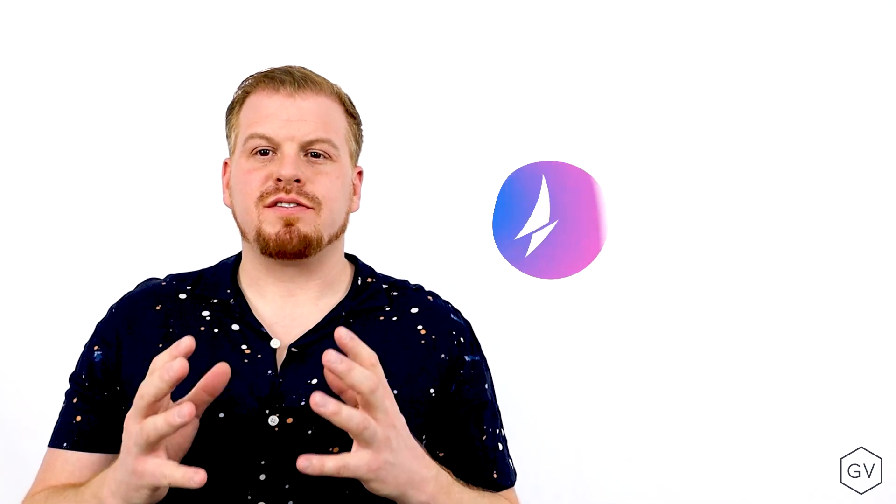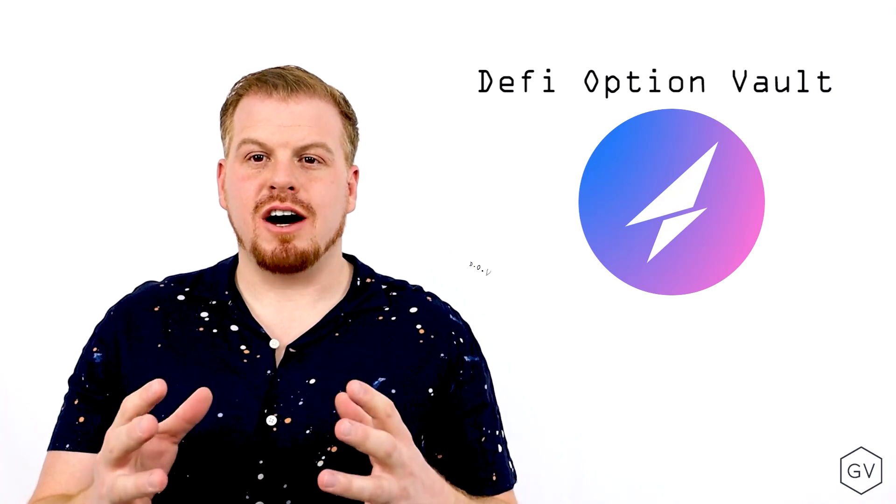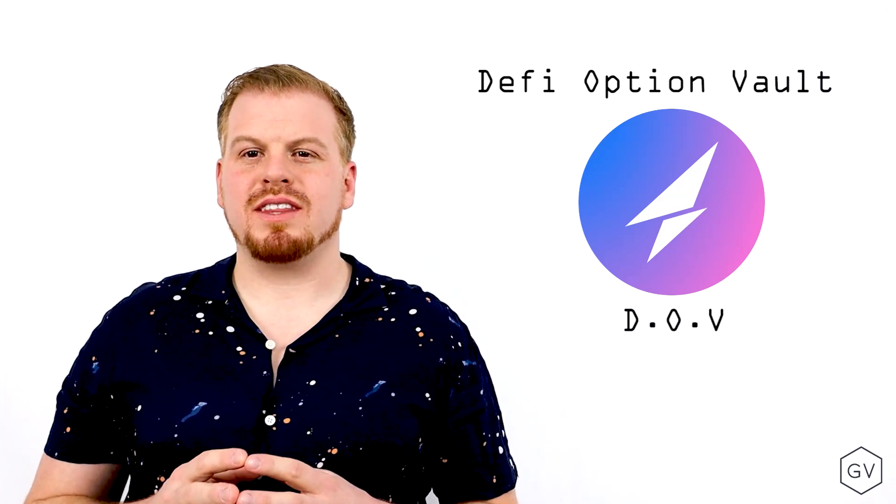Hi, and welcome to Genesis Volatility's educational series. Today, we're going to talk about the Solana protocol known as Friction. Friction is a DeFi Option Vault provider, also known as a DOV provider. Let's explore what that is.